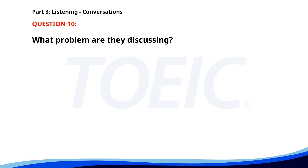Number 10. The projector in the conference room isn't working. Did you try restarting it? Yes, but it still won't turn on. I'll call the IT department to fix it right away. What problem are they discussing? A. Projector not turning on. B. Broken computer. C. Faulty microphone. The correct answer is A: Projector not turning on.